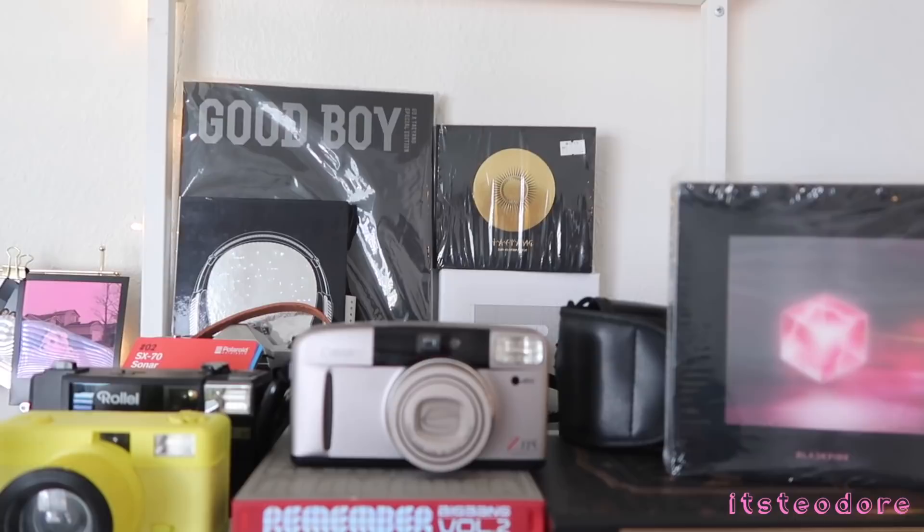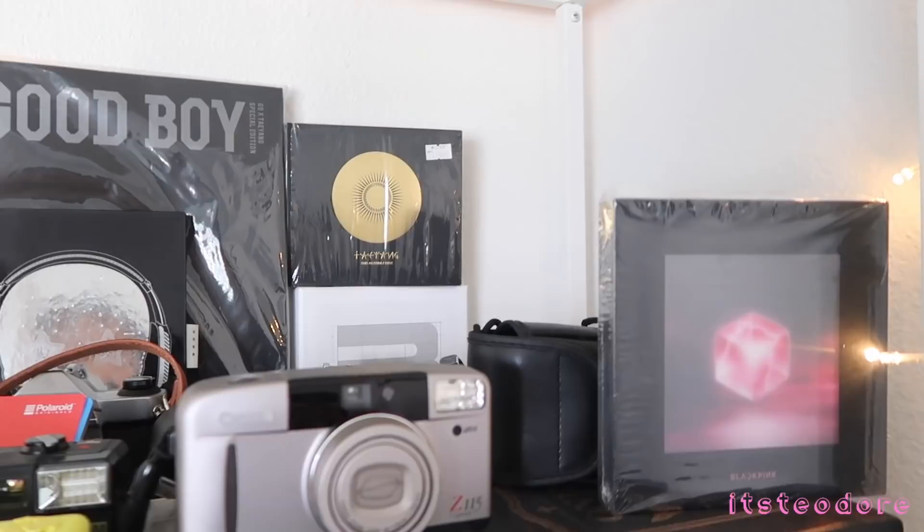Hello everybody, welcome back, it's Theodore here. Today I wanted to show you guys my shelf. Nobody really asked me about my shelf but I figured I would show you guys anyway. Basically most of the stuff on these two shelves are cameras, as you guys know, but there's also K-pop stuff and film on there. So I'm just gonna get right into it.